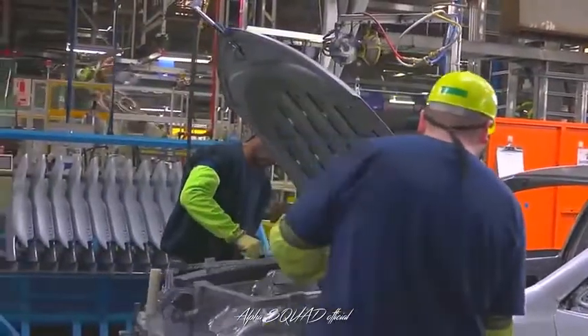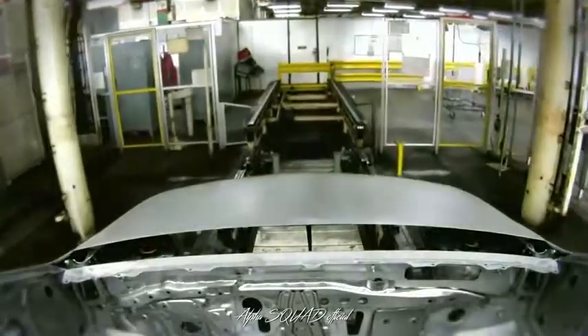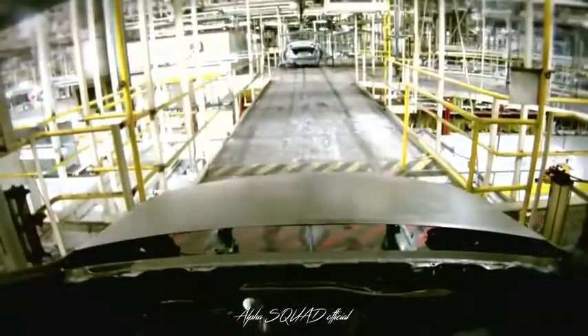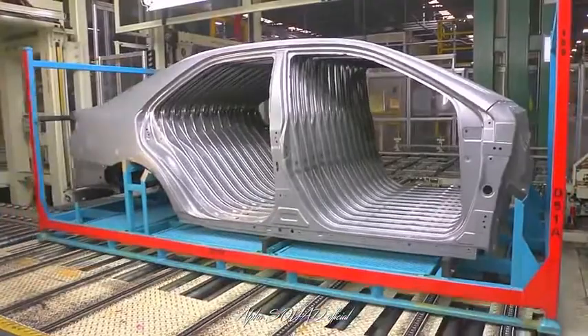After final inspection and approval, completed body shells travel by conveyor to our paint shop, or they may head to shipping. If there are among the more than 350 replacement parts that our stamping and body weld shops supply to dealers and other customers around the world, these shops produce repair parts for our vehicles for at least 10 years after TMMK stops production of a model.